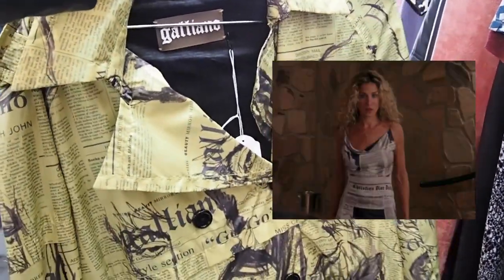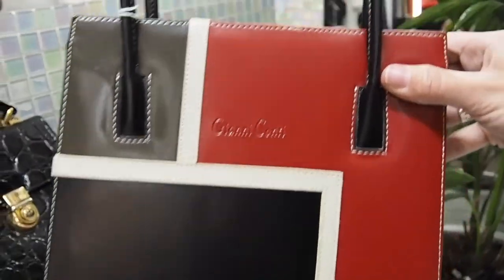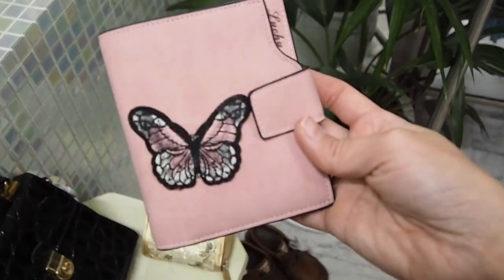John Galliano newspaper collection giving us all the Carrie Bradshaw vibes. Love the shape and colors of this bag — can't get over a butterfly bye.